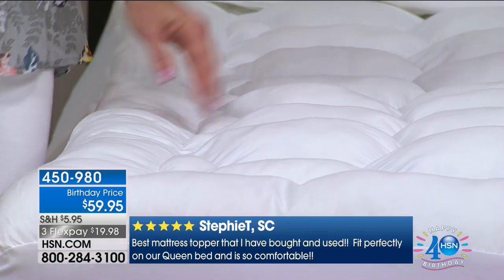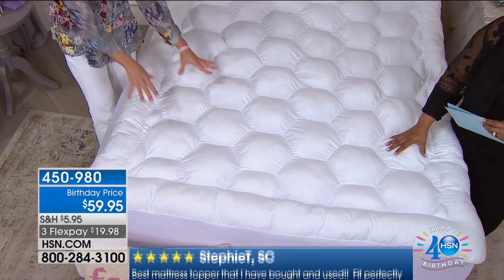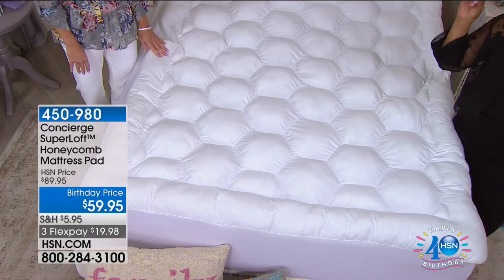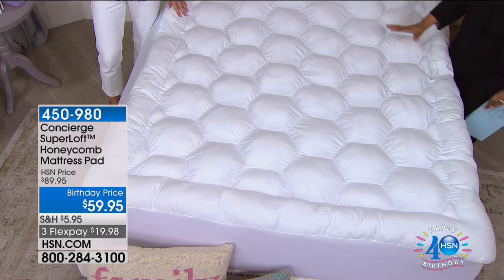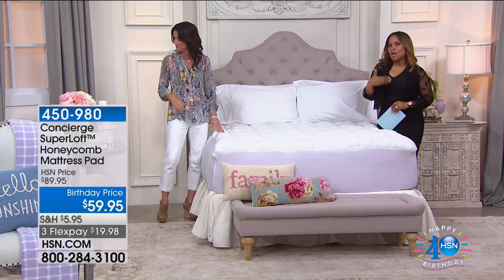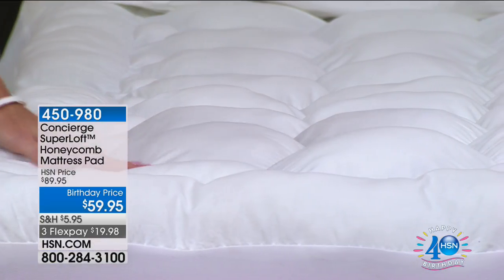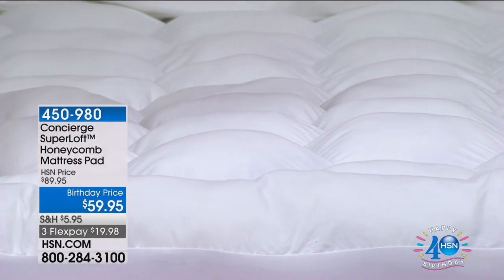The industry standard is 12 ounces per square yard — think about the amount of loft you have here. When shopping in brick-and-mortar stores, nine times out of ten they won't have a mattress pad displayed like this — it'll be in plastic and you can't feel it. One of the benefits of shopping at HSN is we bring in experts so we're better consumers, and because of our large buying power, we can give you a better product.